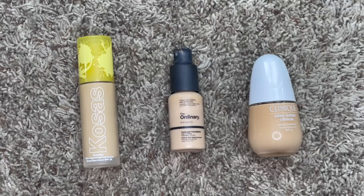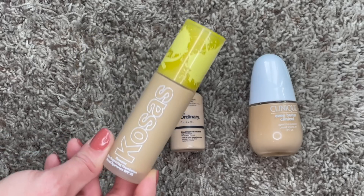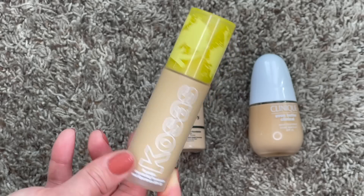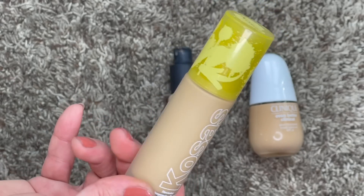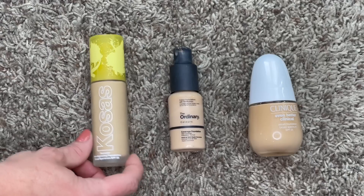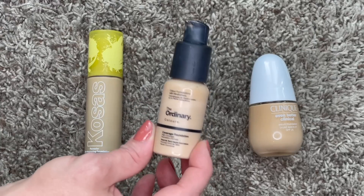Next category is foundations. Last year I had three that I was working on - I'm happy to say all three of those foundations have been emptied and used up, and I now have three new foundations. The first one I picked up was the Cosrx one - this one is expiring soon in July, so I'm really going to be digging into this in the spring and summer months. I enjoy the finish on it; it doesn't last all day but I'm okay with that for a daily foundation.